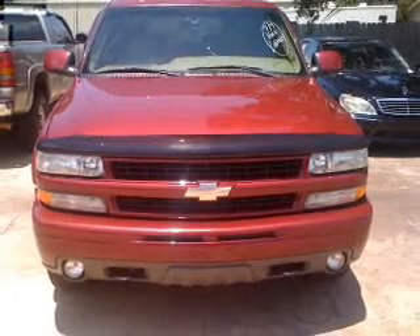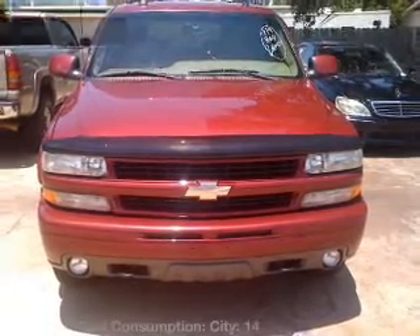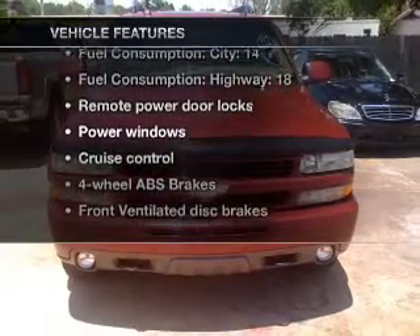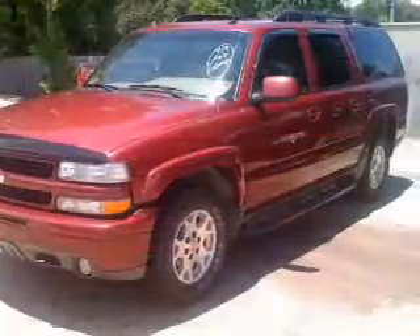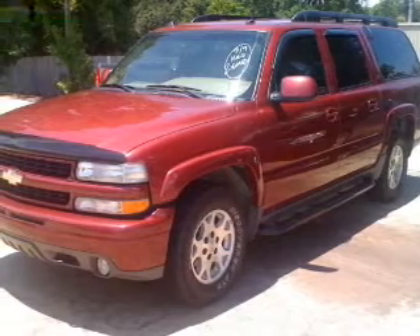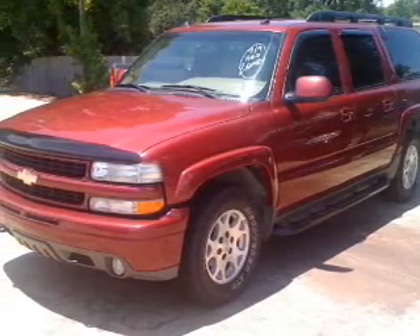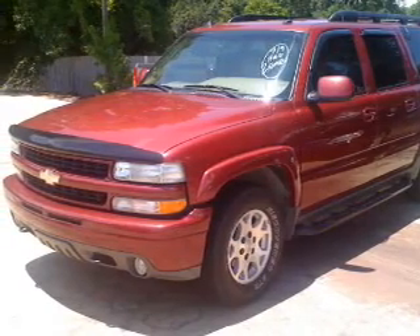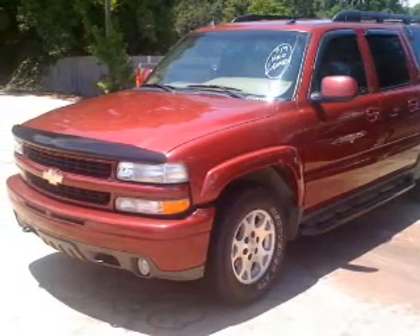Anti-lock brakes help you bring your vehicle to a safe stop. And with these notable features, you won't want to miss out on the opportunity to own this amazing ride: air conditioning, power door locks, power windows, power steering, cruise control, power mirrors, an alarm system, an AM FM stereo with a CD player, and an adjustable tilt steering wheel.